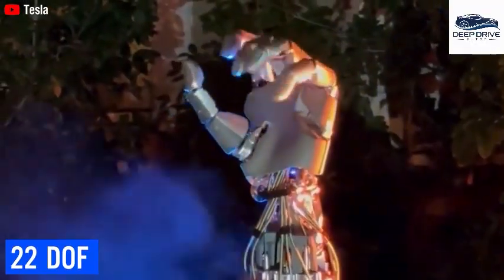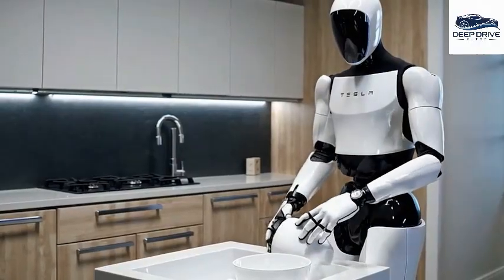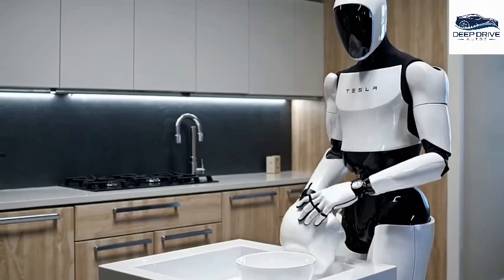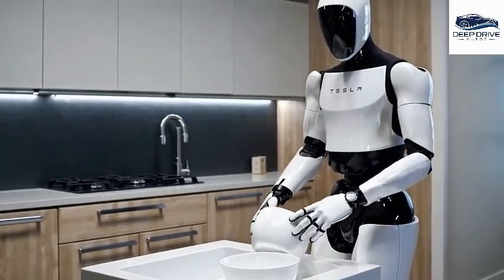The new robot showcases 22 degrees of freedom in its hand, enabling it to execute delicate tasks such as washing glass without breaking it. This remarkable advancement augments the robot's versatility significantly and impacts user confidence.